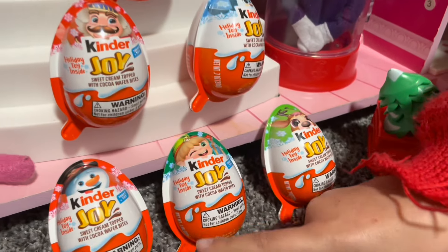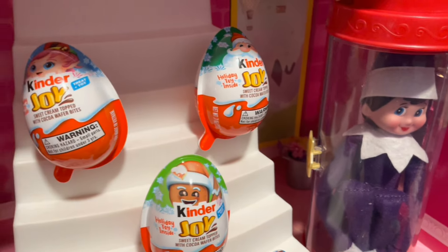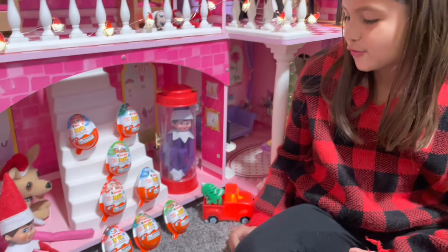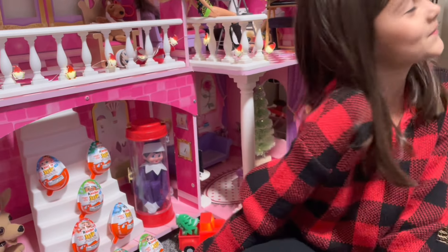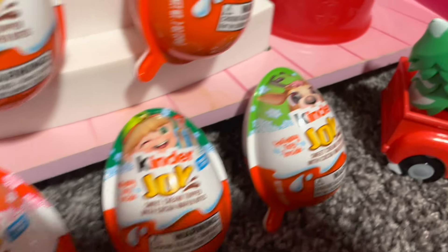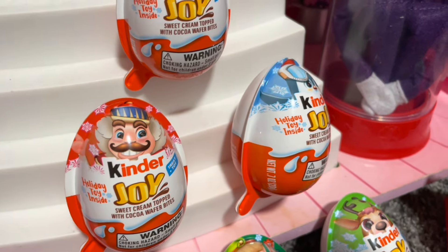We got all the Kinder toys — all eight. I wonder if these are the characters on the outside or if they only have like a couple. Yeah, I was wondering if they had a couple more. All right, let's open them. I'm going to open this one first. Is that the girl? Yeah, I'm going to open myself. And there's a snowman, an elf, a reindeer, a penguin, gingerbread, nutcracker, and Santa Claus.